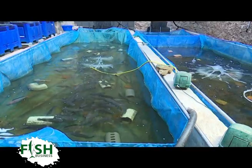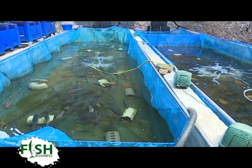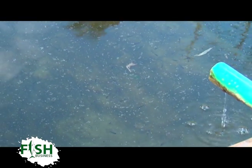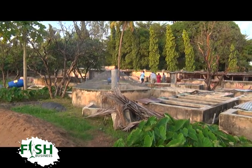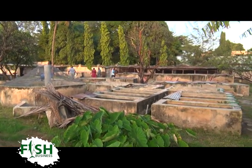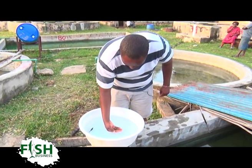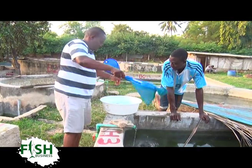A fish hatchery is a place for artificial breeding, hatching and rearing through the early life stages of fish. In Kenya, there are a counted number of fish hatcheries owned by government and parastatals. Pwani Fish Hatchery, located in Tuapa, Kilifi County, is one of the famously known fish hatcheries in the region, owned by Paul Murage, who started the hatchery in 2013 out of passion and the love of fish breeding.